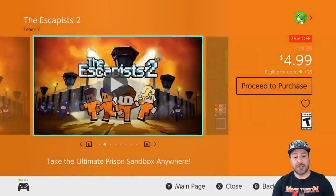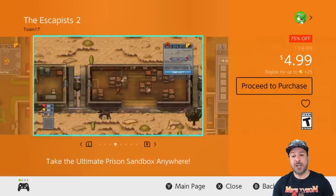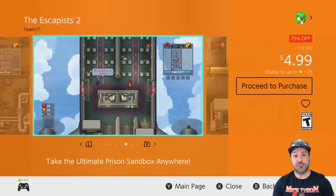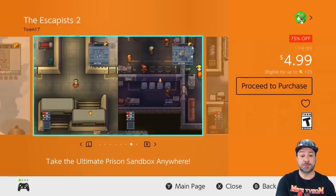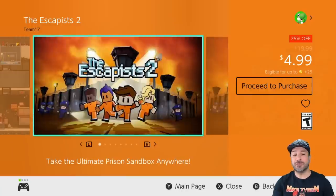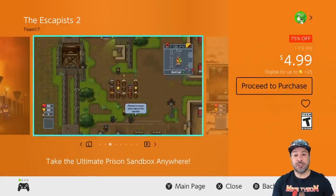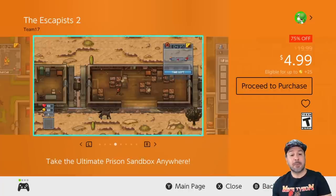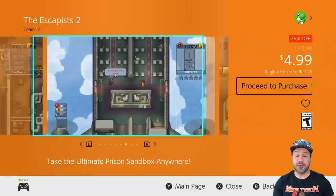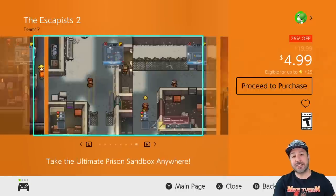We also have The Escapists 2, 75% off at $4.99 — basically the continuation of the first Escapists game I mentioned earlier. The only reason I'm hesitating on this one is that in my weekend video I mentioned that The Escapists 2 Complete Edition is also available for around $6.50. That game is too expensive to make today's list, but I did want to mention it — and I do feel that for the value you should really pick up that complete pack for only $1.50 extra if you're even looking at The Escapists 2.